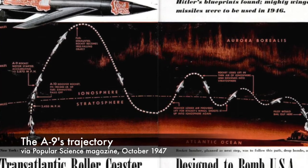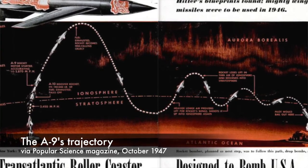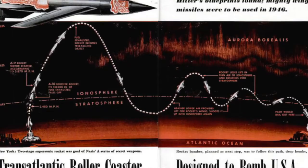Once it fired its own engine, it could increase the remaining payload to 8,600 feet per second. Tearing through the upper atmosphere, this two-stage launch system could propel a warhead 3,000 miles from its launch point — roughly the distance from a launch site in Western Europe to any city on the American East Coast, like New York.